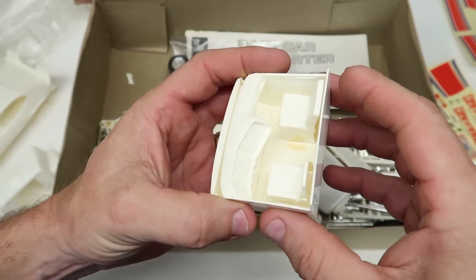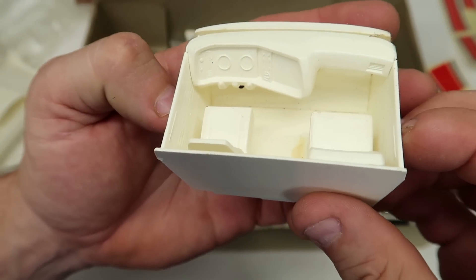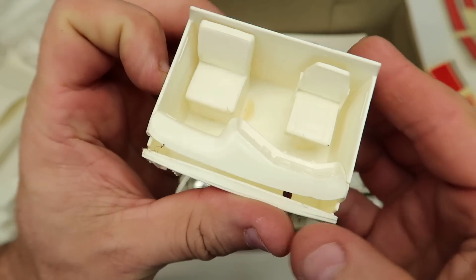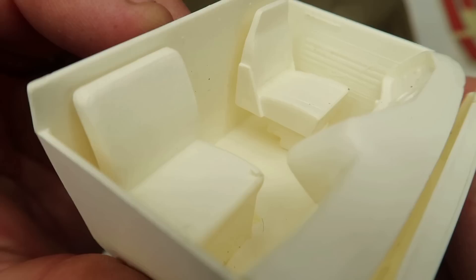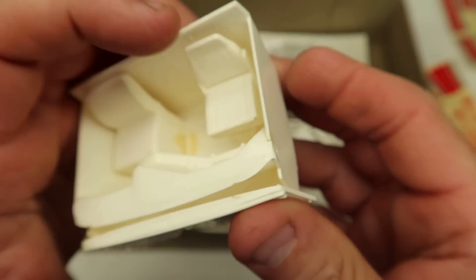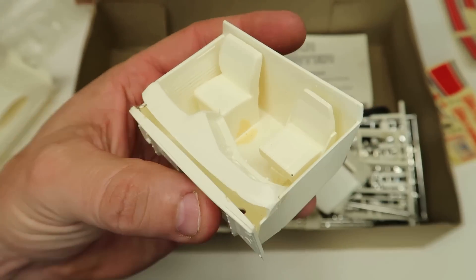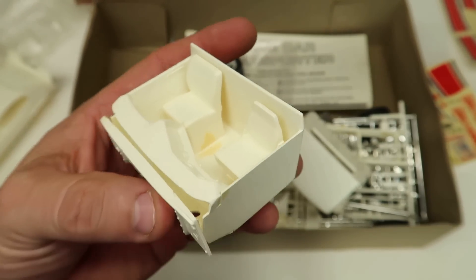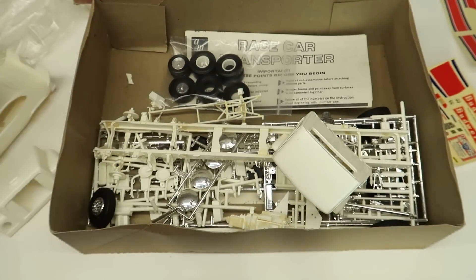There's the dash, the seats. That's neat - it's got the stationary seat here and it's got the air ride seat on the driver's side. Pretty neat detail. I've always wondered - the poor passenger in a big rig, unless it's a really nice big rig, they really get it because they don't have an air seat.